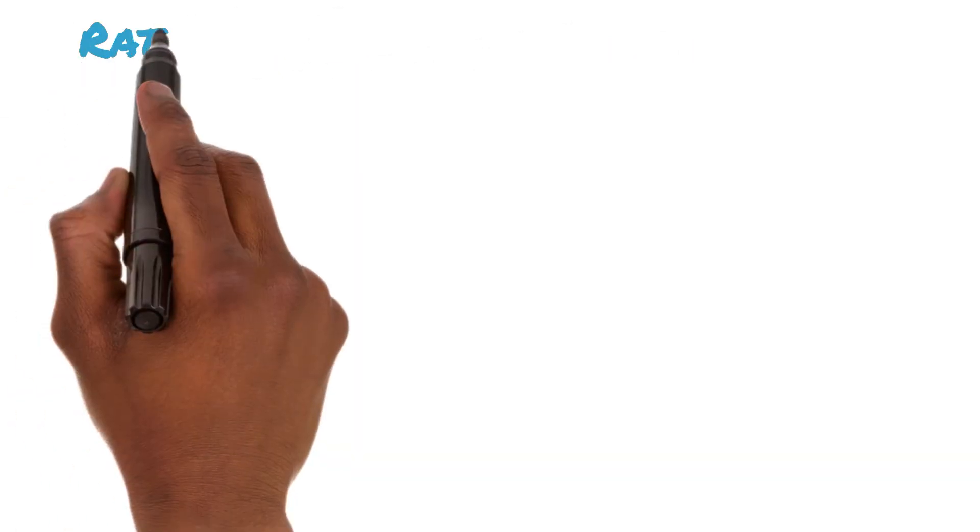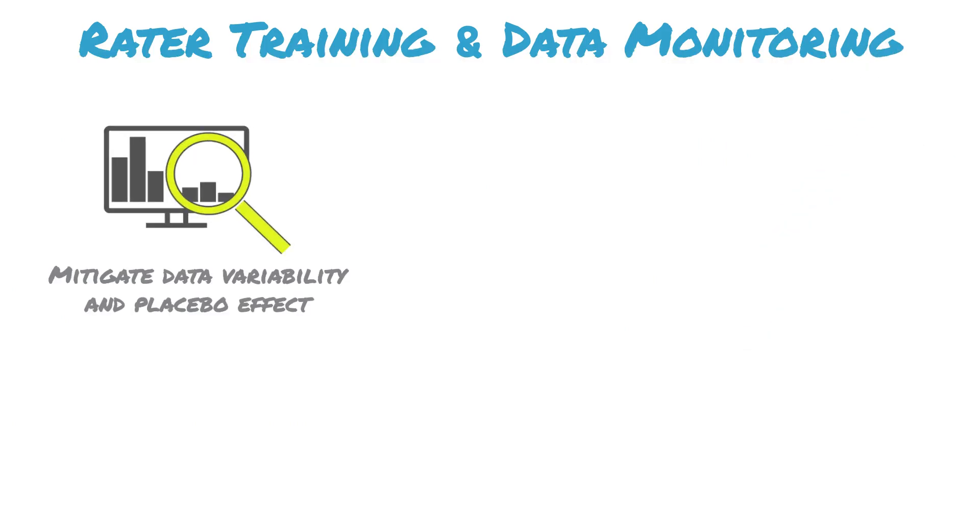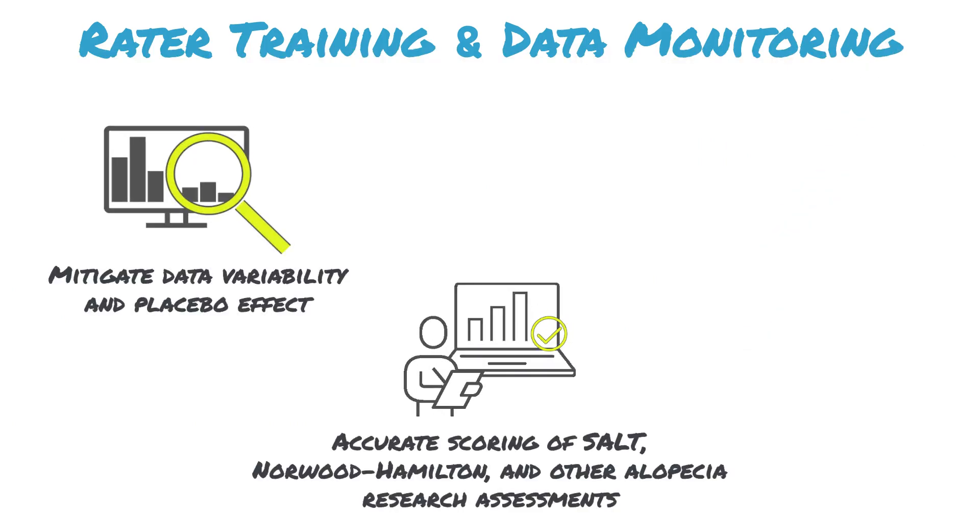Next, our rater training services reduce unwanted variability in your clinician-reported outcomes data by standardizing assessment techniques and ensuring raters administer the severity of alopecia tool, Norwood-Hamilton, and other scales consistently.